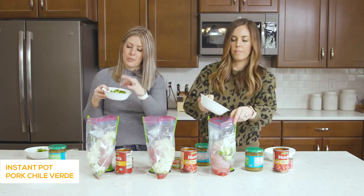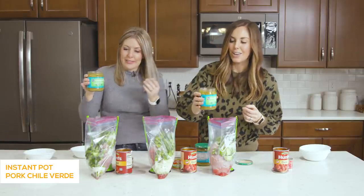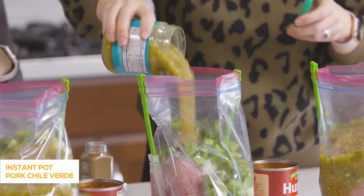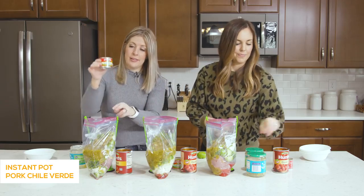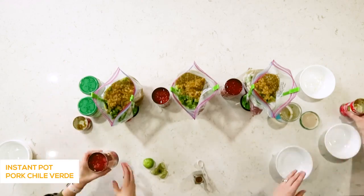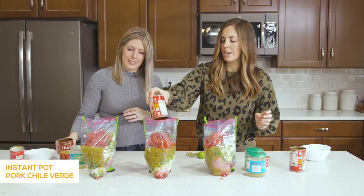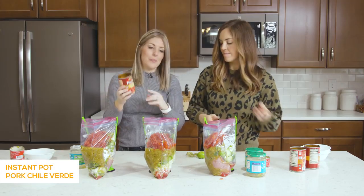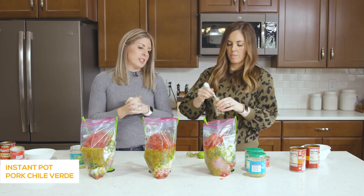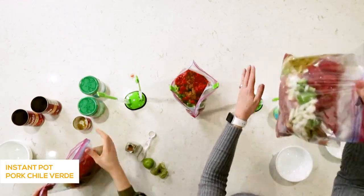Then we add one whole green pepper, chopped into pretty small pieces. For chili verde, make sure you're using salsa verde — green salsa — one can per bag. We're also adding a small can of green chiles, keeping all the liquid in, especially important for the Instant Pot. Then diced tomatoes — don't drain them, keep the liquid. And finally one teaspoon of cumin. You can add more salt and pepper after it's cooked, once you see how the flavor's doing.